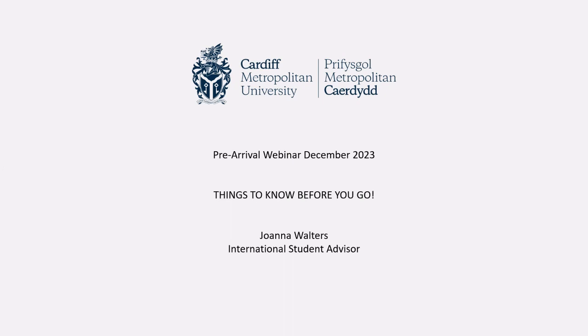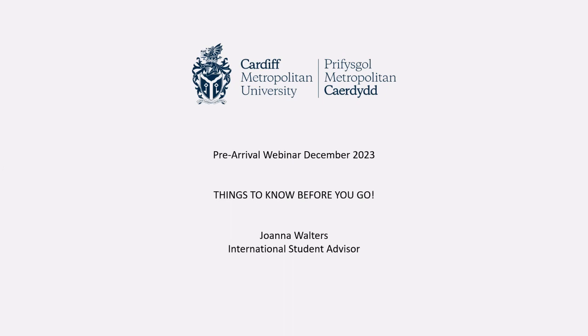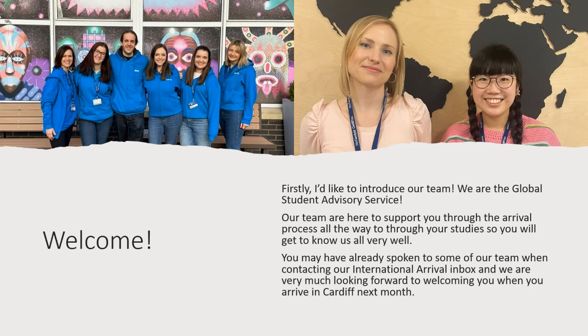This is the pre-arrival webinar for our students joining us in January 2024. Apologies for the few technical issues at the start. If you've missed the start or can't stay for all of it, don't worry — it will be recorded and on our YouTube channel later today. Welcome, and I'd like to introduce our team with the Global Student Advisory Service. Our team are here to support you through your arrival process, all the way through your studies.